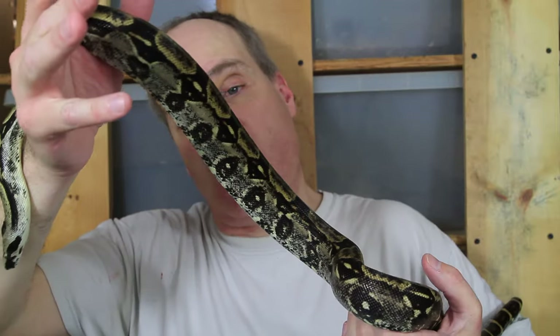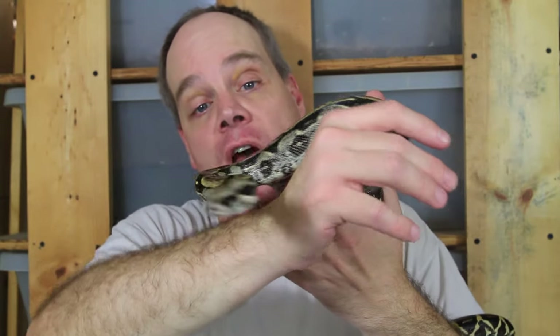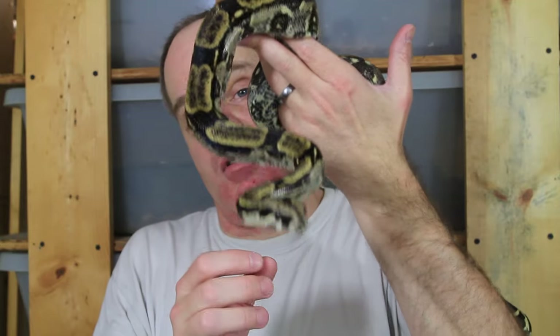Boa constrictor of course occurs east and south of the Andes Mountains. These animals are a great species to work with — I've never had any issues with husbandry. They've always eaten really well, grown well, and are very calm. They don't freak out or try to escape when you handle them.